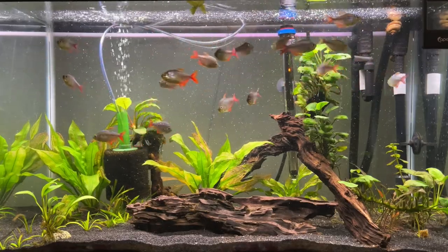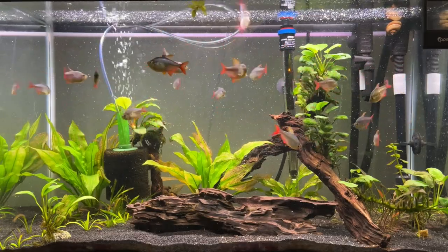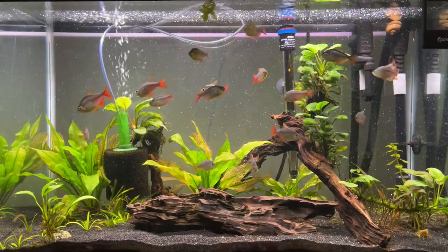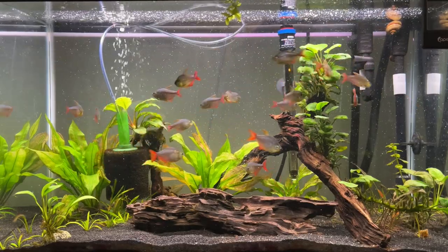They're also a robust fish, so they don't have too many health problems in my experience. I've had fin rot one time, and that was mostly probably the result of where I got them. I treated them successfully and they recovered fine, so these are pretty tough fish in general.